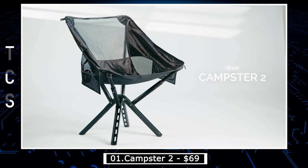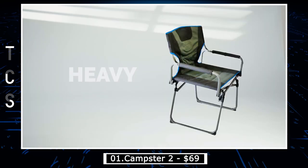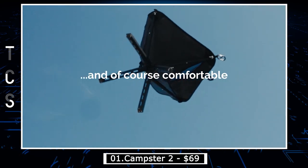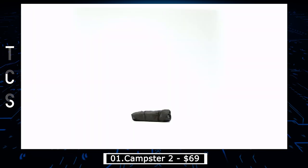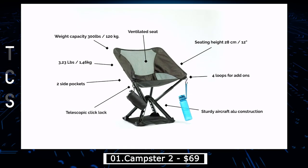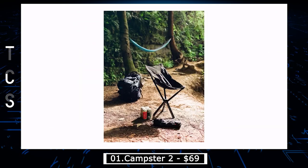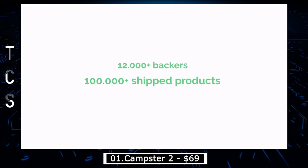Campster 2 is the ultimate foldable camping chair — compact, lightweight, and easy to set up. This is why we think that Campster 2 is the best outdoor chair on the market. The C2 chair is the ultimate in portable comfort, unfolding in just 5 seconds with our easy grab and pull system. Set up is a breeze — all it takes is gravity and a tiny bit of muscle.